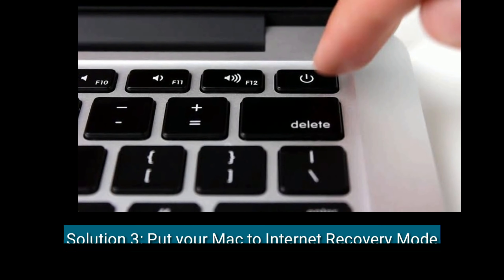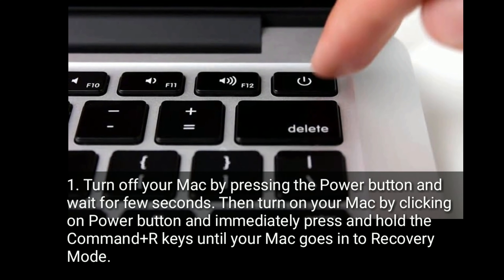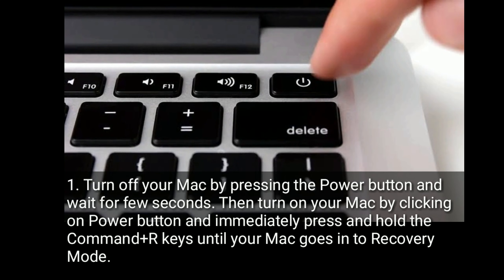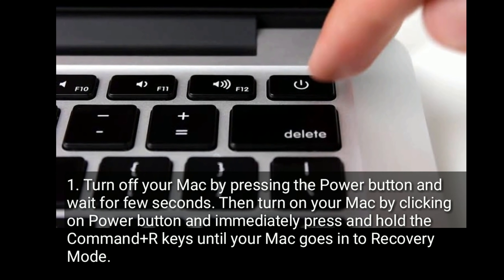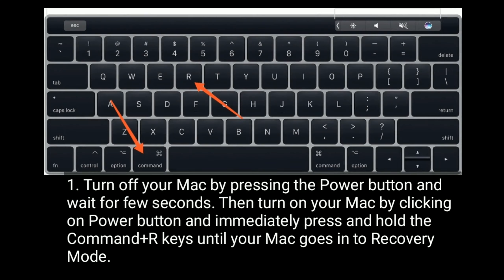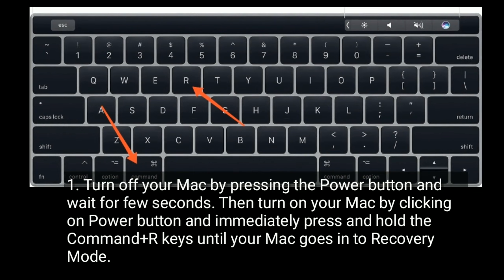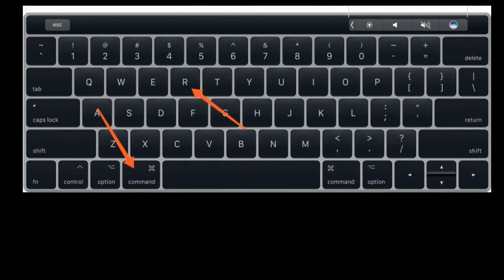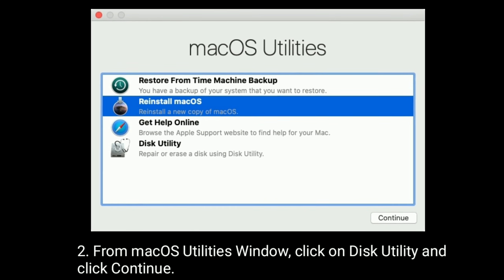Solution three is to put your Mac into internet recovery mode. Turn off your Mac by pressing the power button and wait a few seconds. Then turn on your Mac and immediately press and hold Command + Option + R keys until your Mac goes into recovery mode. From the macOS Utilities window, click on Disk Utility and click Continue.